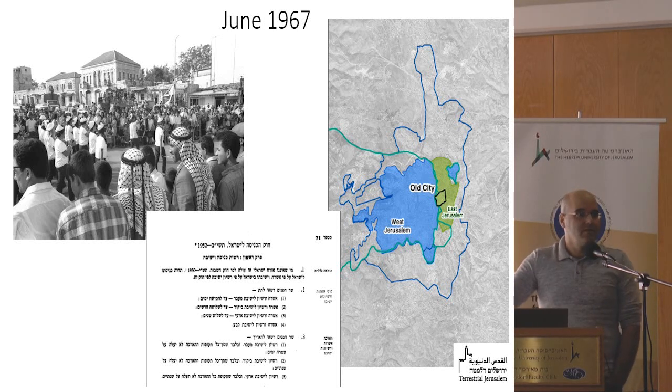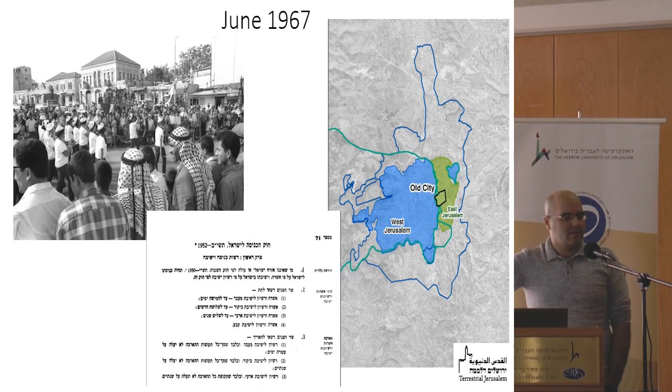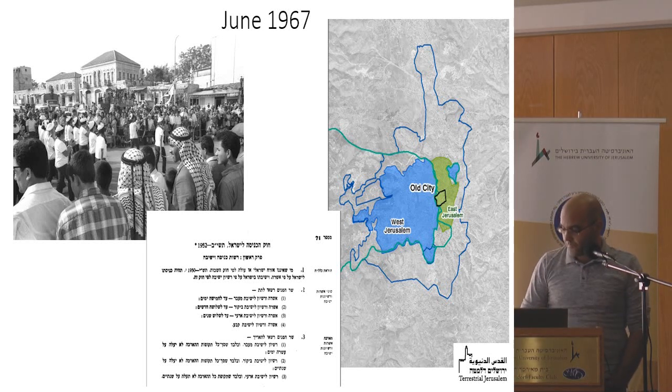This may be the most important fact that everyone should know about Jerusalem: almost 30% of the residents of the capital of Israel are not citizens of Israel. So what is the connection between the borders, the status of the Palestinians, the space, and the neighborhoods?